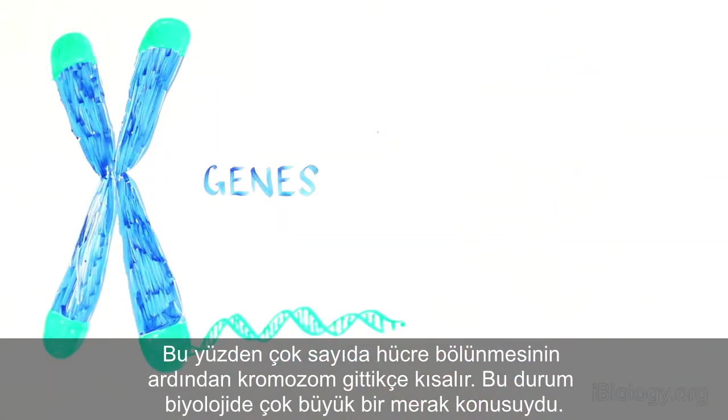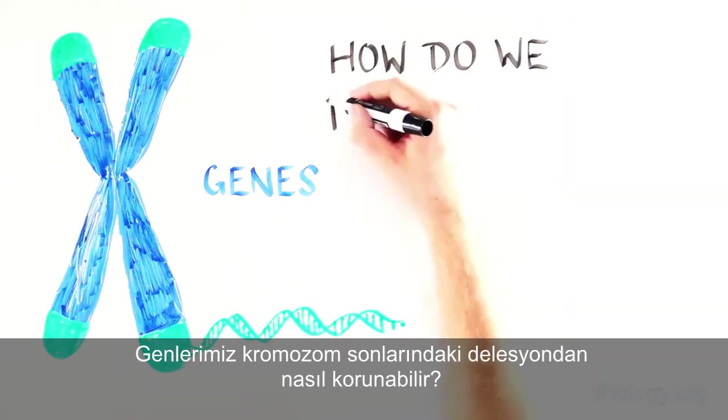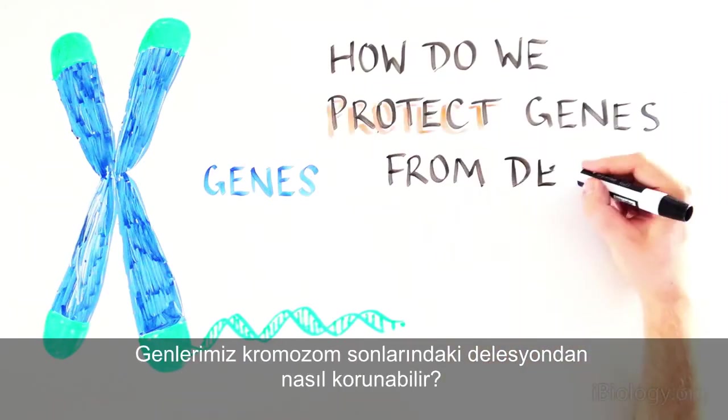This poses one of the biggest conundrums in biology. As cells divide, how do we safeguard all of the information encoded in our DNA that is so important to our survival? How are genes protected from deletion at the chromosome end?